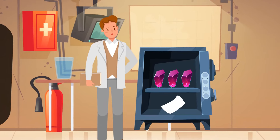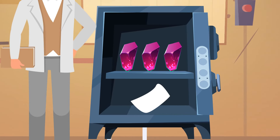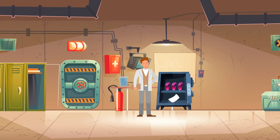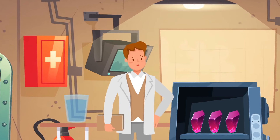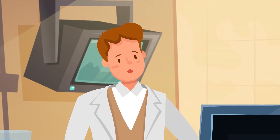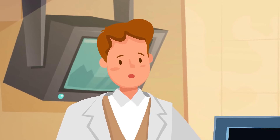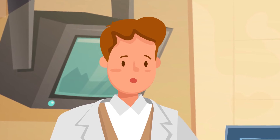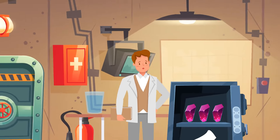Mike opens the safe and finds three identical gemstones and a note. Suddenly the door to the secret room slams shut and the walls begin to shrink. The note says: only one of these diamonds is real — find it and put it into the lock. You only have 15 seconds. Can you help Mike spot the fake diamonds?